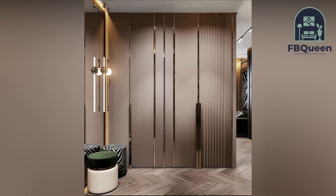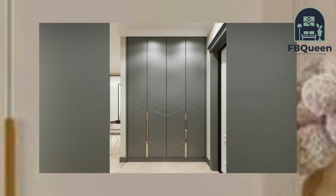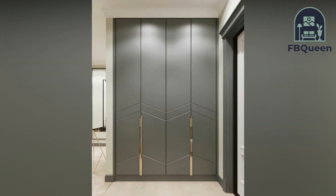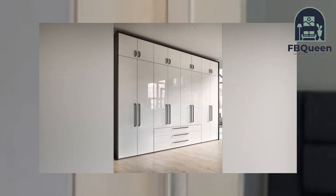A wardrobe with a mirror is ideal in the modern house. Mirrors are usually larger and more lavish in a large bedroom. In small compact homes, it is not only efficient but also fashionable to have a mirror fixed to the wardrobe.